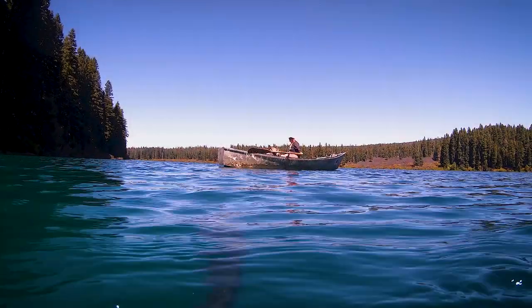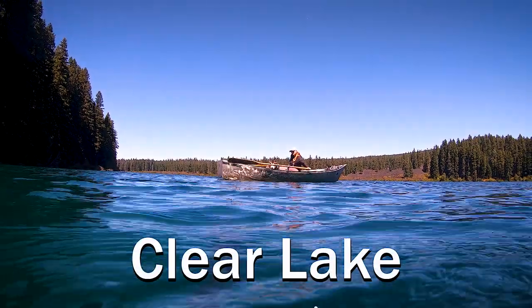In this video, we will explore and learn about Oregon's Clear Lake.